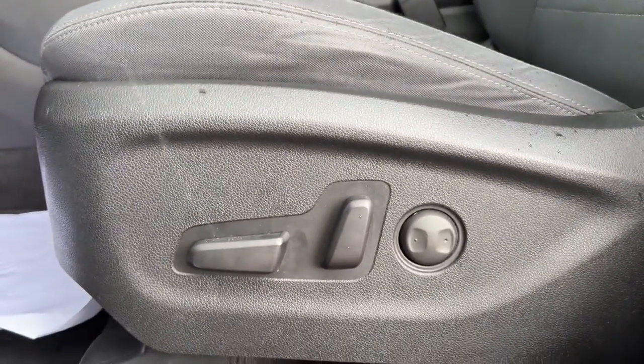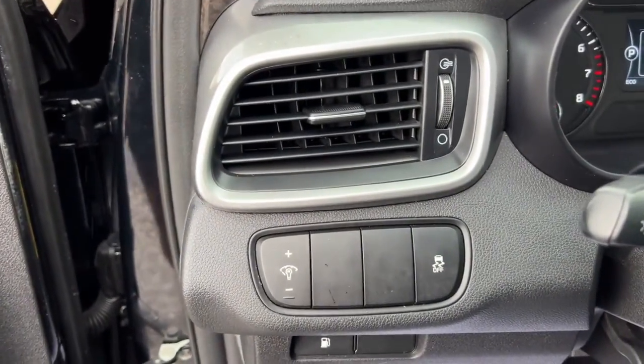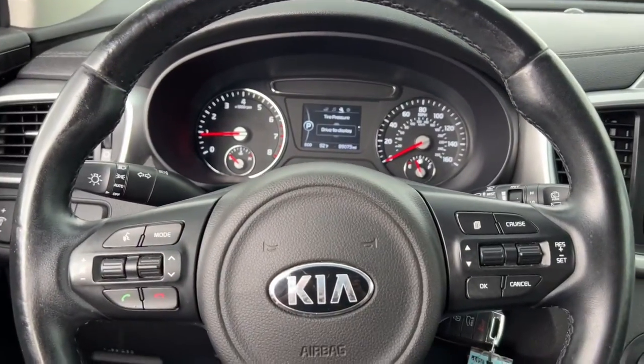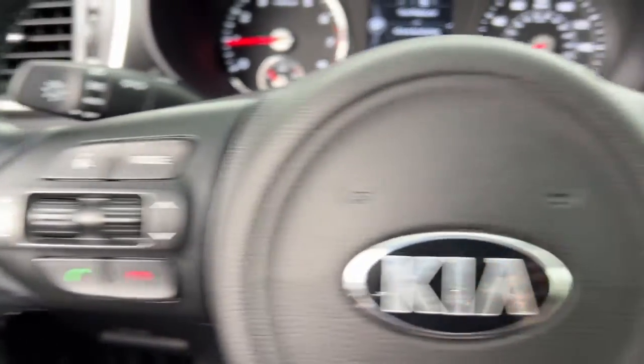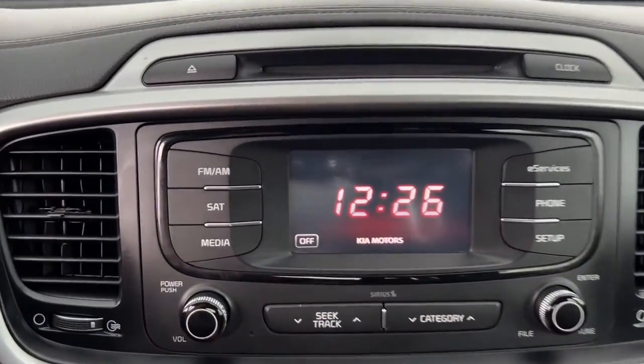These are just some of the great options this vehicle comes with: heated driver's seat, keyless entry, backup camera, electronic stability control, intermittent wipers, tire pressure monitoring system, trip computer, power windows, bucket seats, and four-wheel disc brakes.